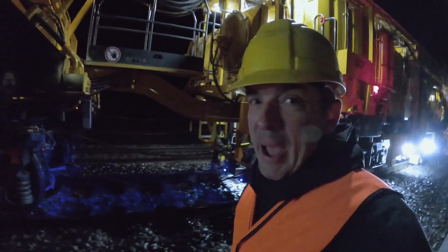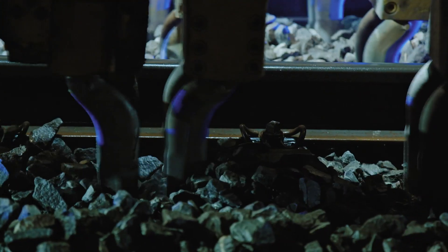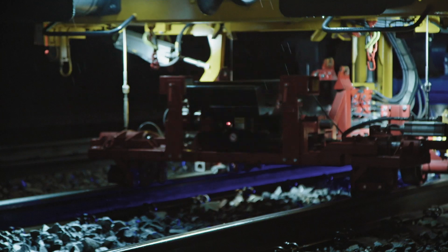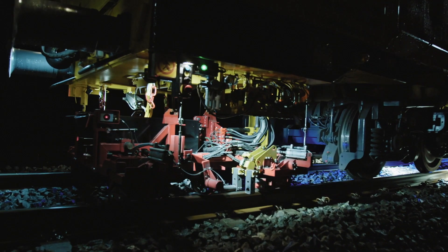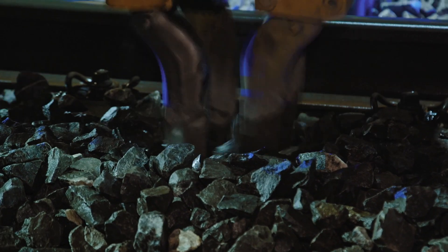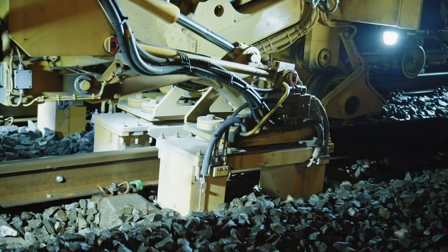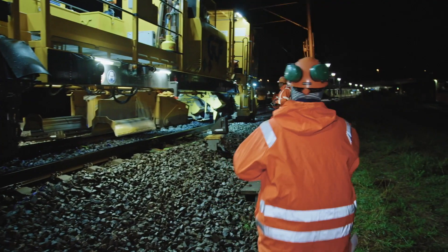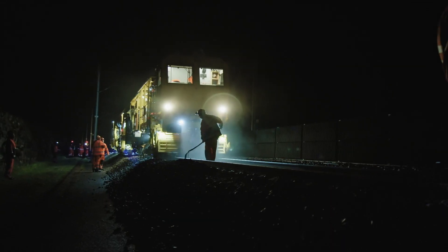This thing is pretty badass. The first part registers the levels of the tracks through lasers. The second part is the lifting and straightening. Then after comes the tamping and compressing. And in the back comes the leveling machine, so that the tracks are clean of the ballast.